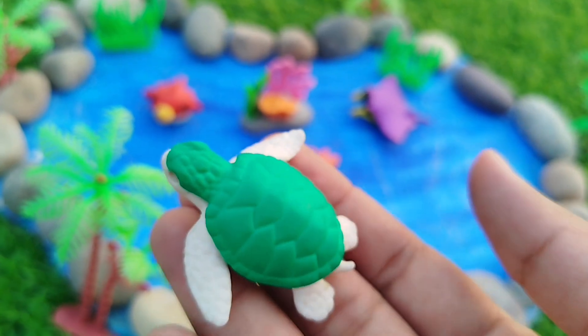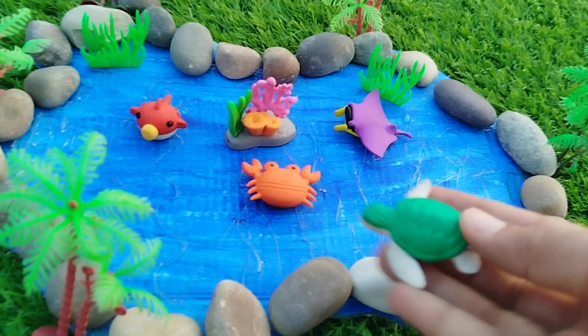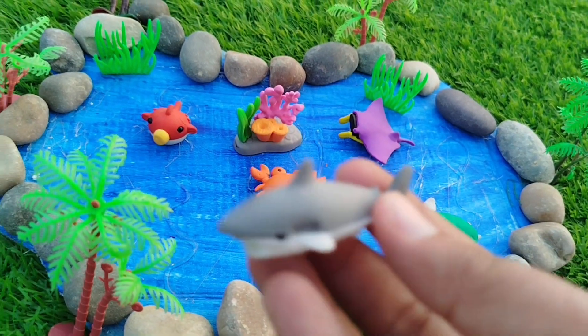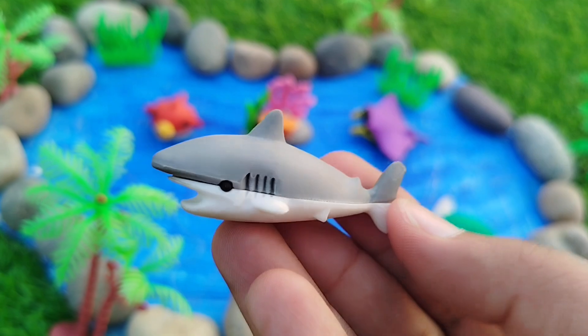The next sea animal is a Turtle. This is a Turtle. A Sea Turtle.